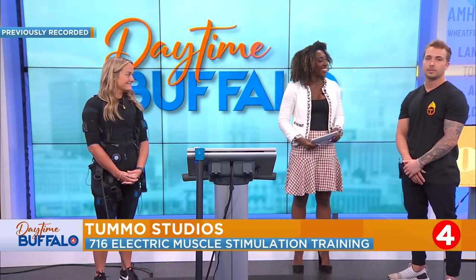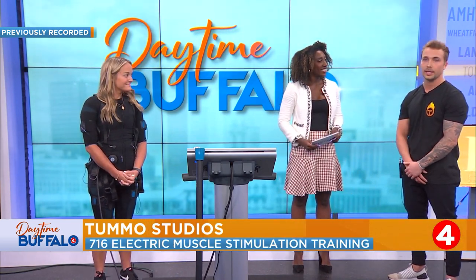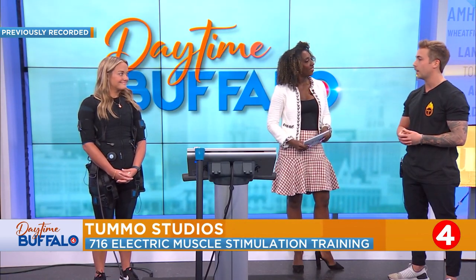Tummo Studios is Buffalo's first and longest-running EMS studio. EMS stands for electric muscle stimulation. Rather than lifting with an external stimulus like a barbell, a dumbbell, or a machine like you see in a traditional gym, we actually work out with our machine and some really light weights against electrical impulse. Super unique, super cool way to work out.